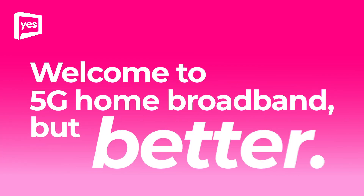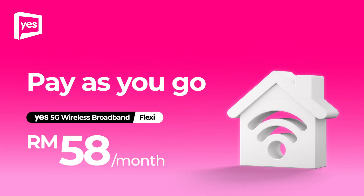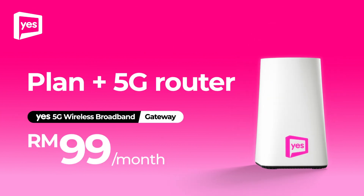Welcome to 5G Home Broadband, but better. Pay as you go for as low as RM58 a month, or get the plan with a 5G router for just RM99 a month.